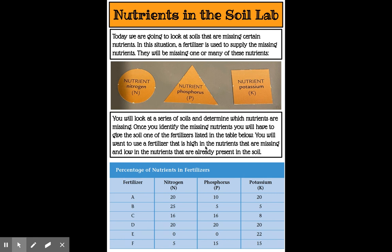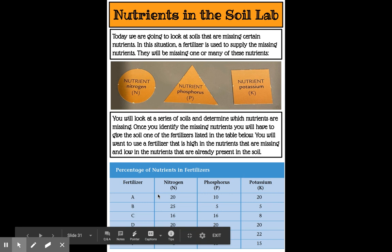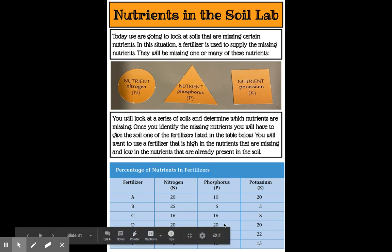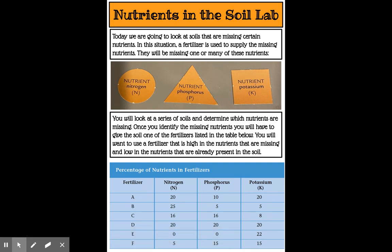You will want to use a fertilizer that is high in the nutrients that are missing and low in the nutrients that are already present in the soil. Here are the fertilizers A, B, C, D, E, and F, and how much each provides in nitrogen, phosphorus, and potassium. For example, fertilizer A adds 20 units of nitrogen, 10 units of phosphorus, and 20 units of potassium. Here's a key: you want the nutrients in the soil to be equal.